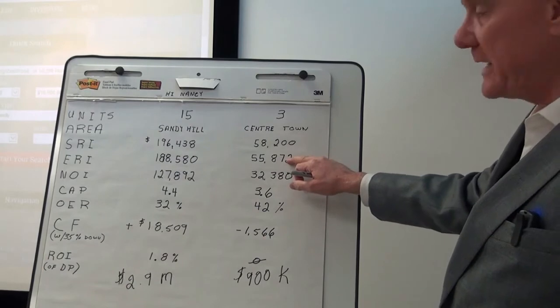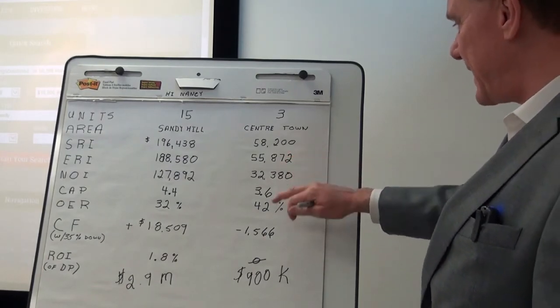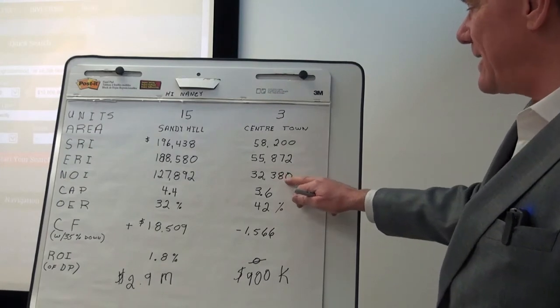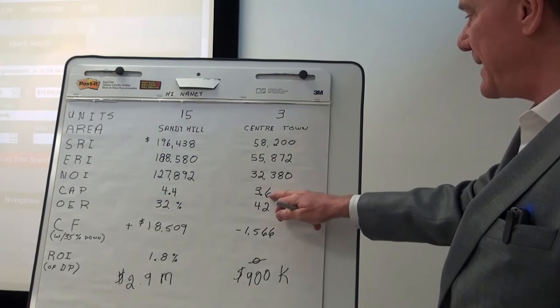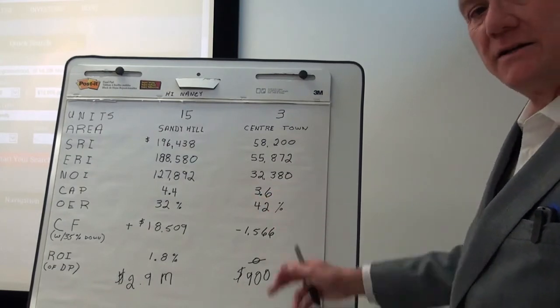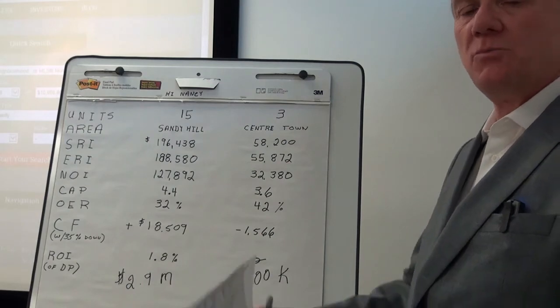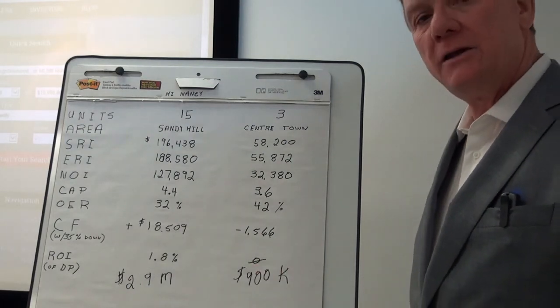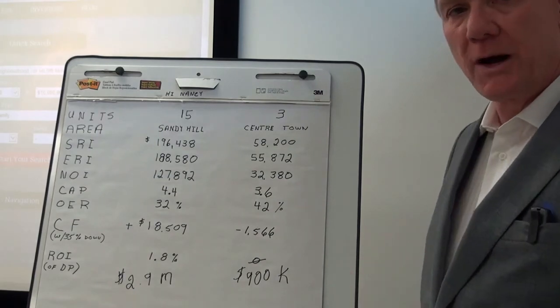When we deduct 4% for vacancy and bad debt, it was bringing in about $56,000 and had a net operating income of a little over $32,000. It had a cap rate of 3.6. The lower cap rate is telling us that this is considered to be a more valuable property, and with that the owner is going to have a smaller ROI on the property.